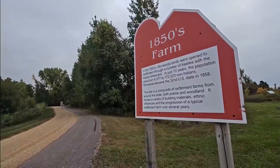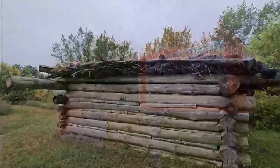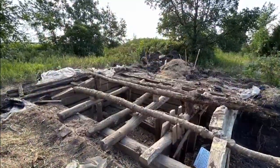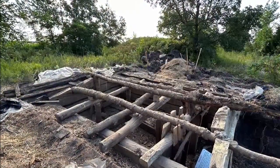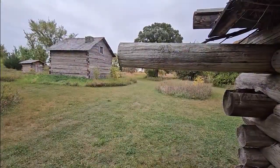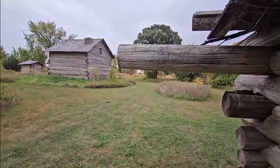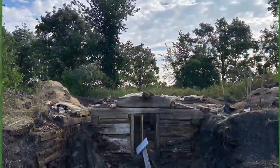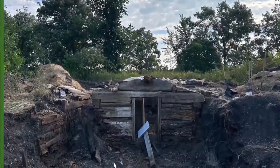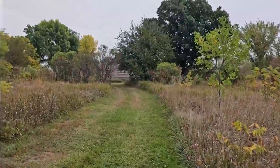Our 1850 settlement site is really a unique space that not only shows a log cabin from the 1800s, but it also has that dugout. Sometimes folks would have built a house in the side of a hill before they were able to make a log cabin, because this area was filled with just prairie grasses originally and not a ton of trees to be making log cabins. We have the log cabin site, the sod roof house site that was also a temporary home, and that little dugout space that they first would have lived in when they arrived. They also built a barn to keep their livestock safe and a smokehouse.